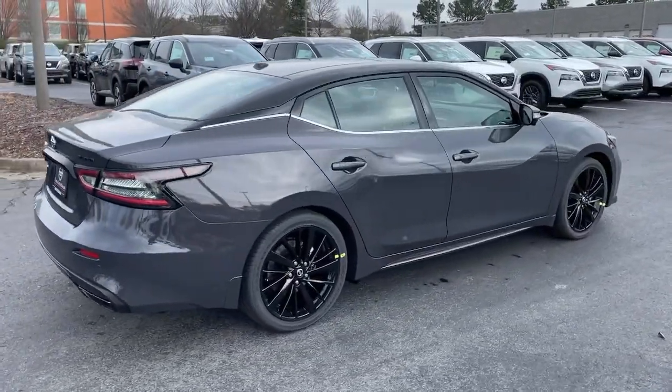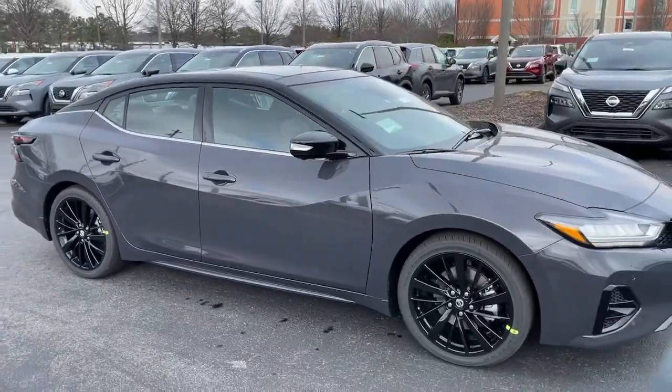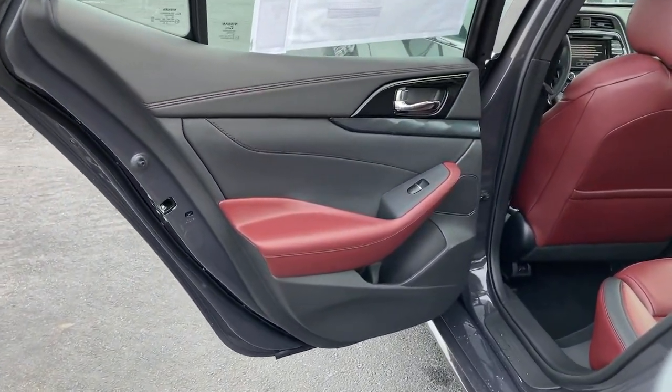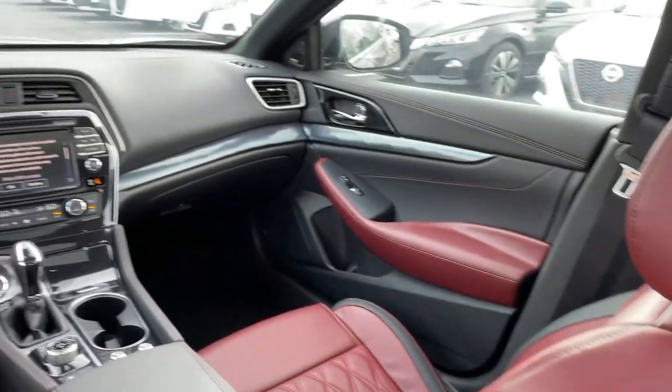These are just some of the great options this vehicle comes with: navigation system, electronic stability control, seat memory, trip computer, power windows, bucket seats, four-wheel disc brakes, power steering.